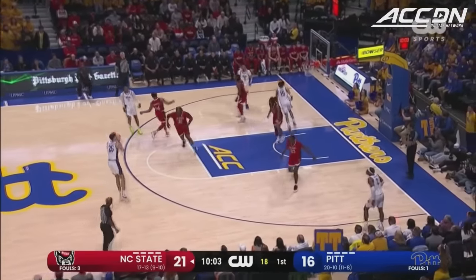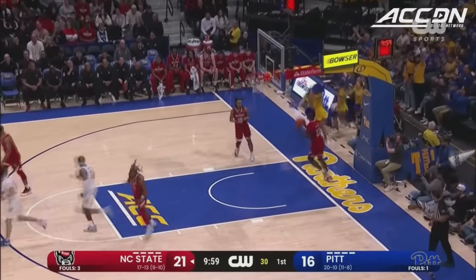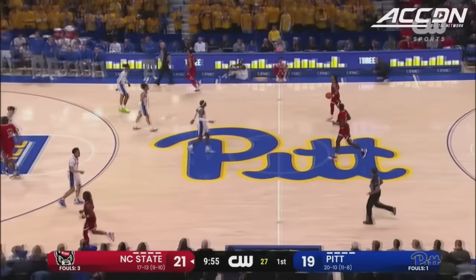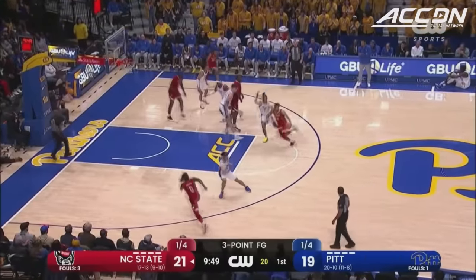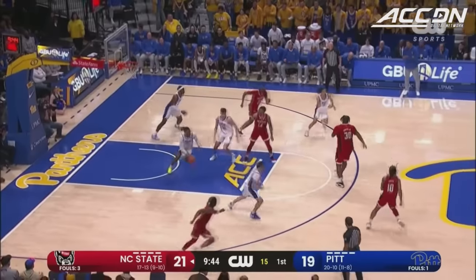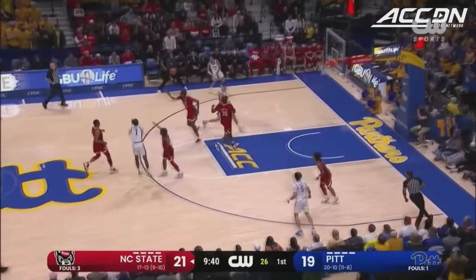Struggles continue from beyond the arc for Morsell — just 3 of his last 15 attempts. Graham — the first three for Pitt in the game. He's made a few this season, 28 on the year. Pitt makes the most threes per game of any team in the ACC. And Diaz-Graham separates the ball from the Wolfpack player.